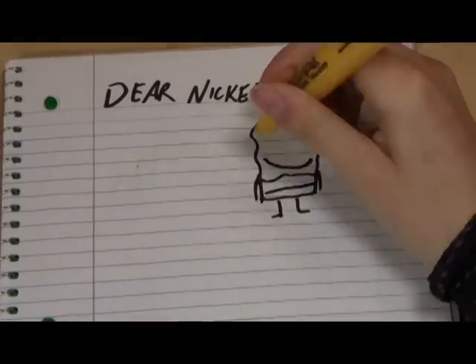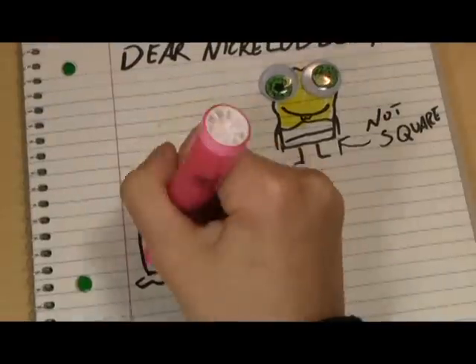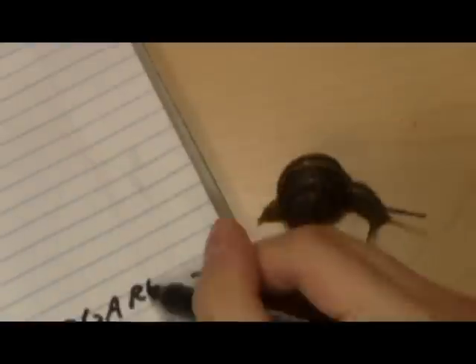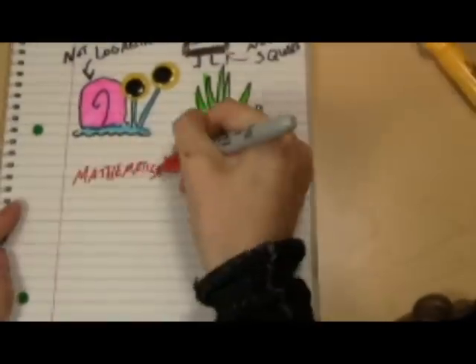Dear Nickelodeon, I've gotten over how SpongeBob's pants are not actually square. I can ignore most of the time that Gary's shell is not a logarithmic spiral, but what I cannot forgive is that SpongeBob's pineapple house is a mathematical impossibility.